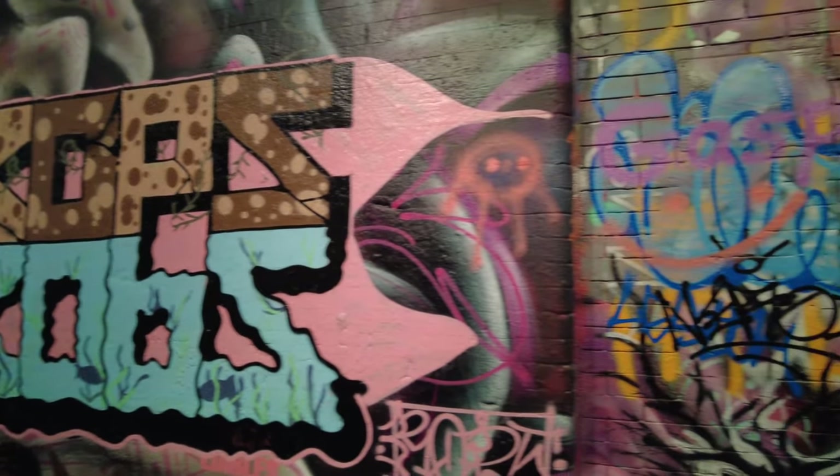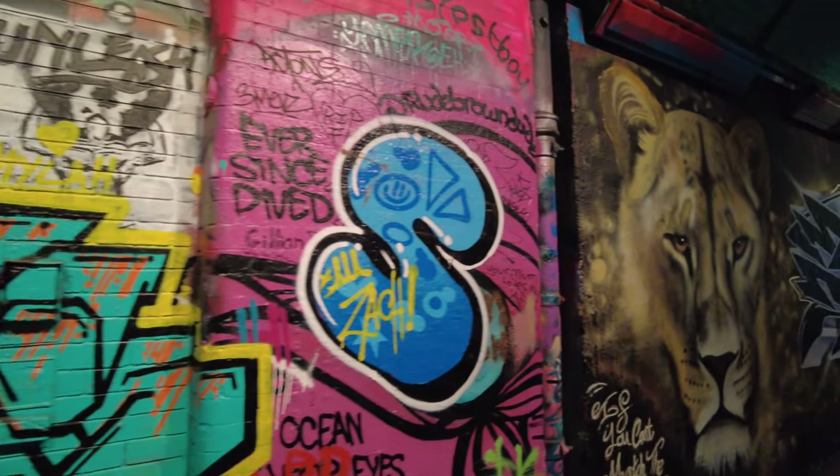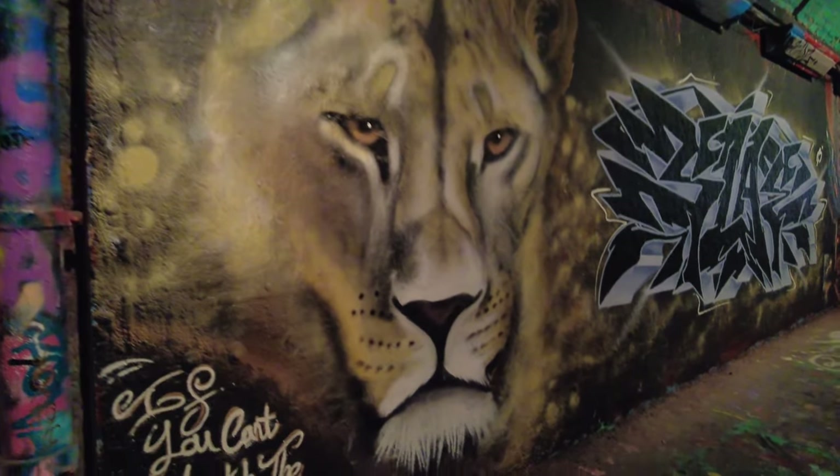So impressive, so colourful and vibrant. Look at that - that is incredible.